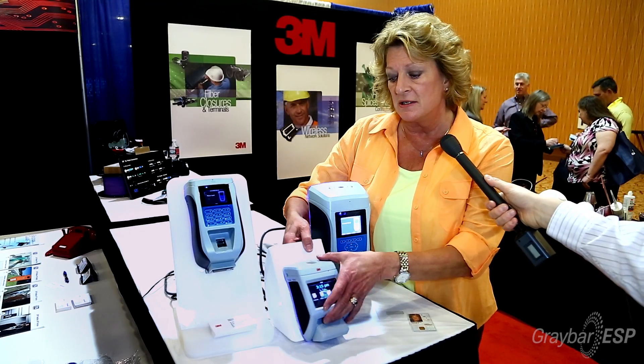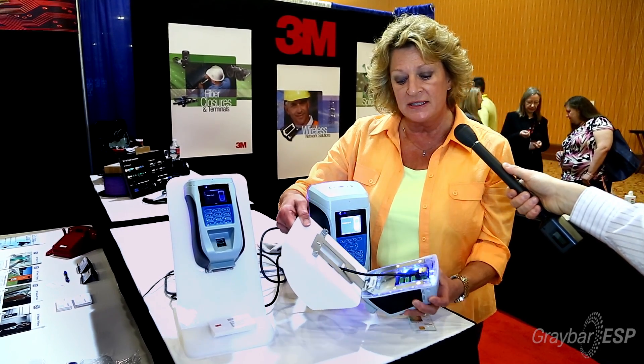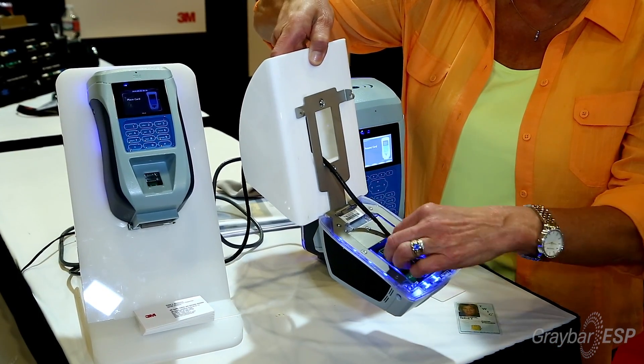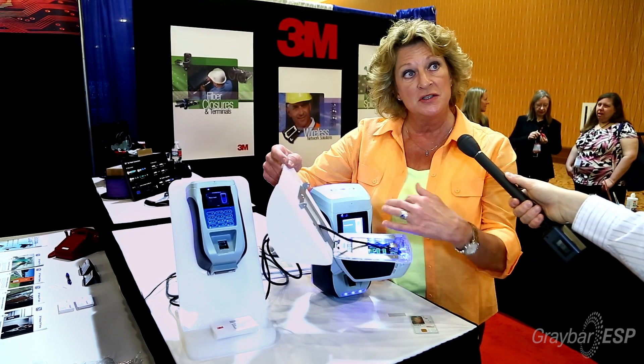Another thing about this product line that makes your life very easy is all the devices are installed exactly the same, and the connections are always the same.